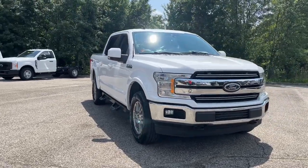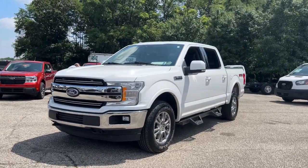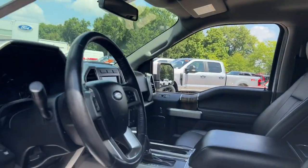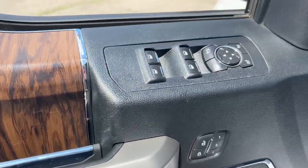Can you see yourself in the 2020 Ford F-150? This vehicle is an outstanding buy with fewer than 70,000 miles on the odometer. Enjoy a new level of ease and confidence whether at work or play when you're in this F-150.